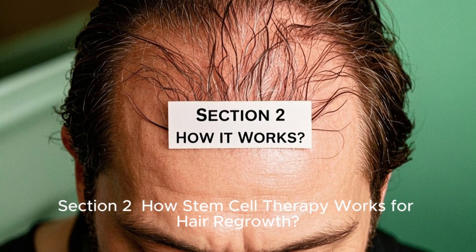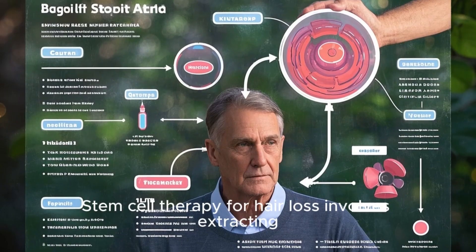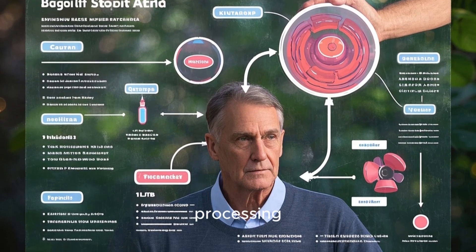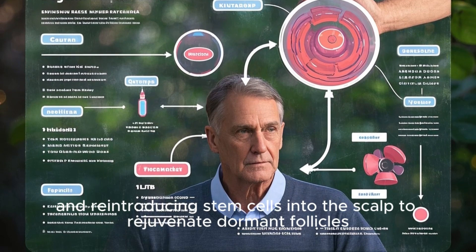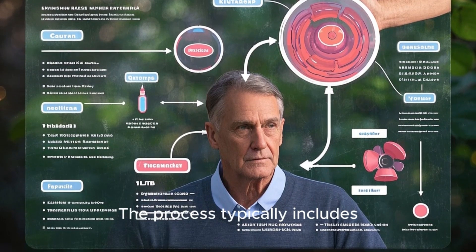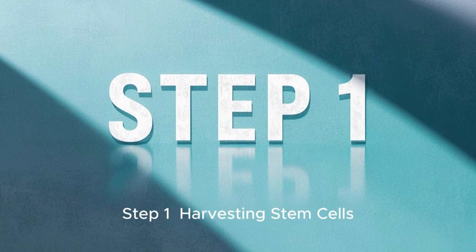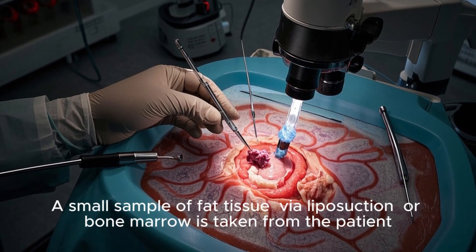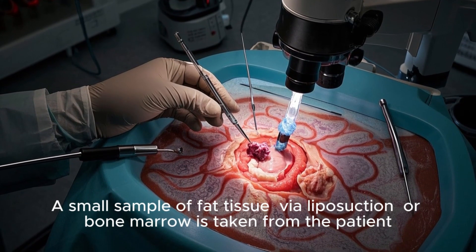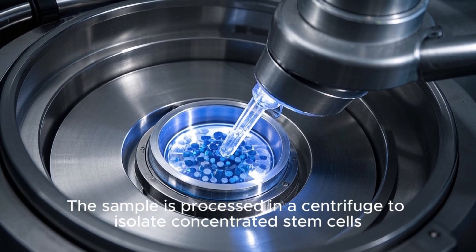Section 2: How Stem Cell Therapy Works for Hair Regrowth. Stem cell therapy for hair loss involves extracting, processing, and reintroducing stem cells into the scalp to rejuvenate dormant follicles. The process typically includes: Step 1 — Harvesting stem cells. A small sample of fat tissue via liposuction or bone marrow is taken from the patient. The sample is processed in a centrifuge to isolate concentrated stem cells.